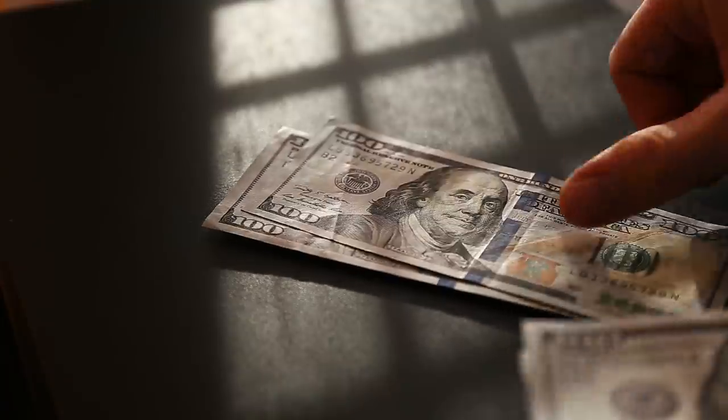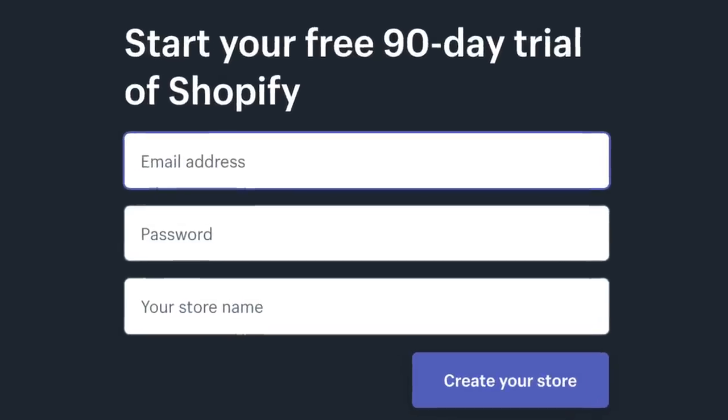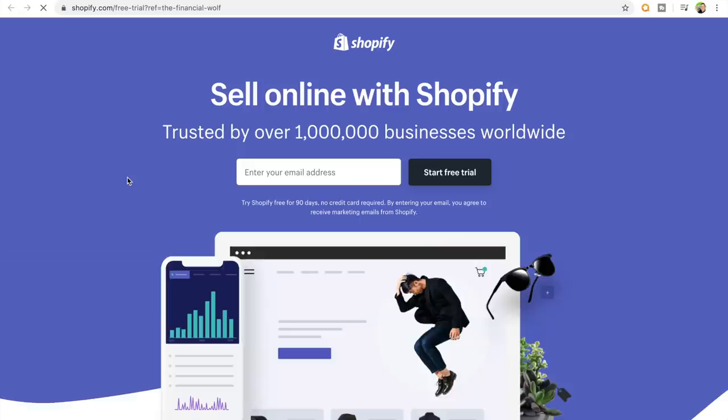Step one to starting your very own dropshipping empire is to obviously sign up for a Shopify account. At the time of making this video, Shopify is offering a 90-day free trial for anyone who signs up for their service, so for the first three months you do not need to pay a single cent. All you need to do to unlock that free trial is use the link down below in the description and sign up for a Shopify account.